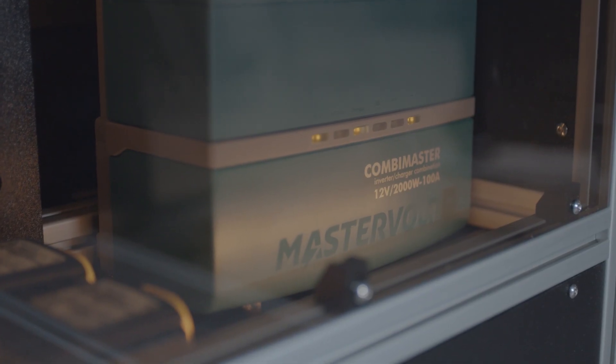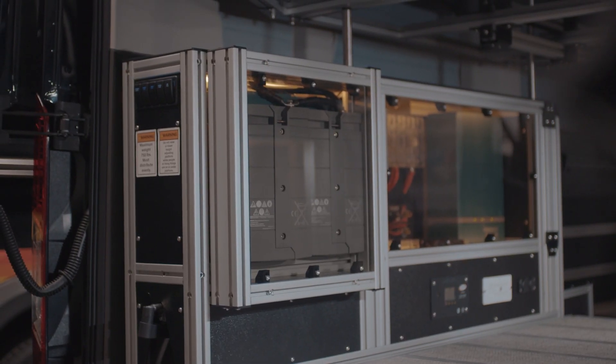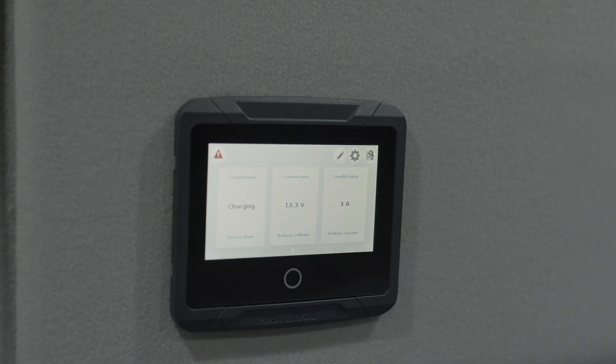One of the most notable features with our system here at Vanduit is we employ the Mastervolt lithium battery system. Why this is important is because we don't pair different brand batteries with different brand inverters with different brand control panels. We employ the Mastervolt inverter with the Mastervolt batteries with the Mastervolt control panel, which allows us to maintain a level of safety while at the same time providing an easy-to-use user experience.